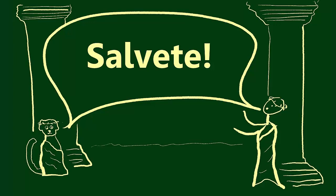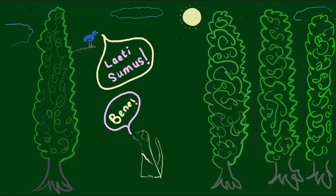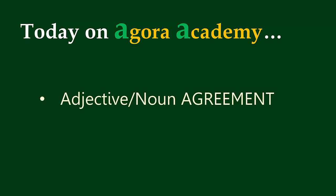Salwete, and welcome back to Agora Academy. Today we're going to be talking more about noun-adjective agreement.